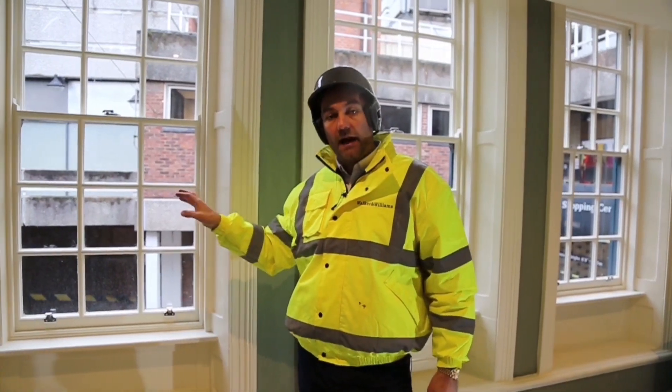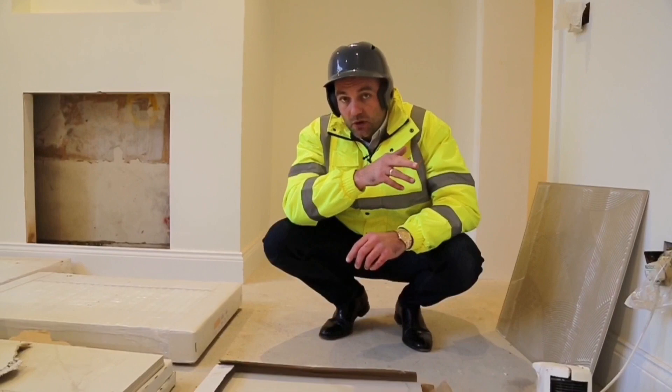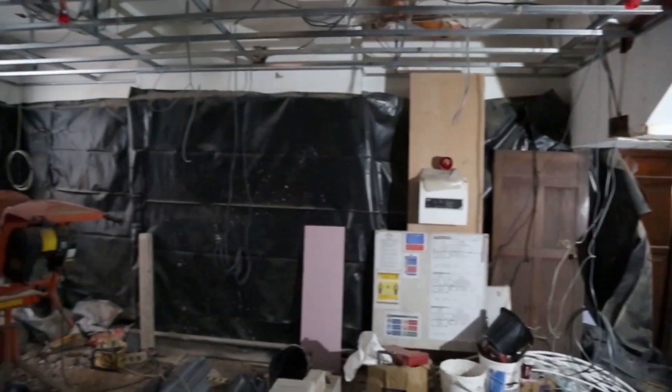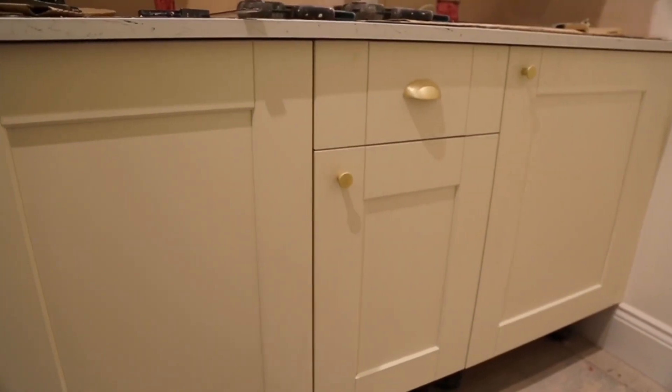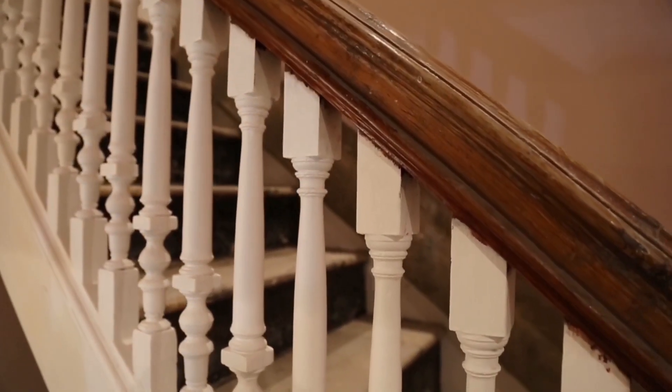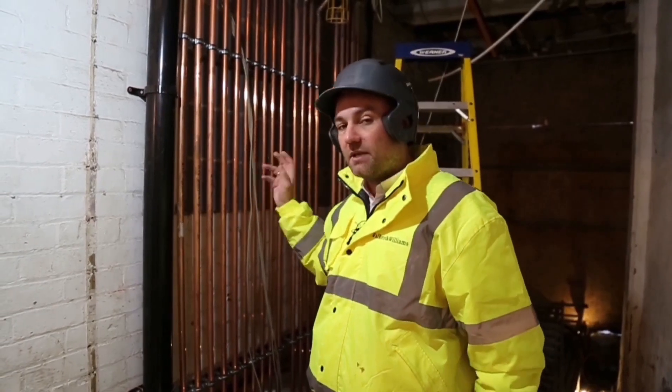The sash windows are behind me and you'll see many of them throughout the building. There's also a massive wall of pipes — most of them don't actually do anything.